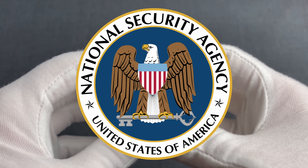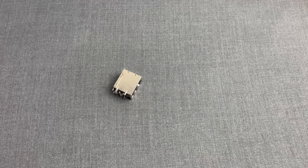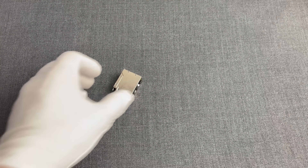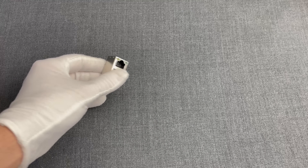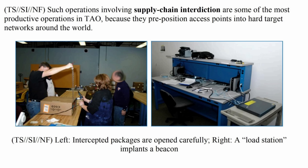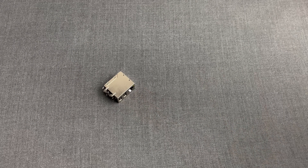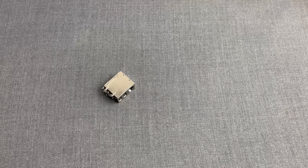The United States National Security Agency's Advanced Network Technology, or ANT, division was designing and manufacturing those to spy on computers. Basically, NSA operatives were, and potentially still are, intercepting shipments of hardware to their targets or even physically infiltrating their facilities to replace the hardware's connectors with these. And let's be honest, no one was going to think that in the connector of their device there is actually a highly sophisticated bug.